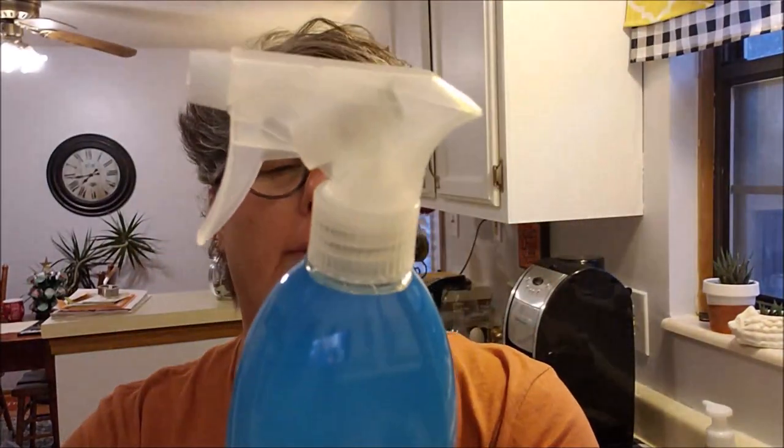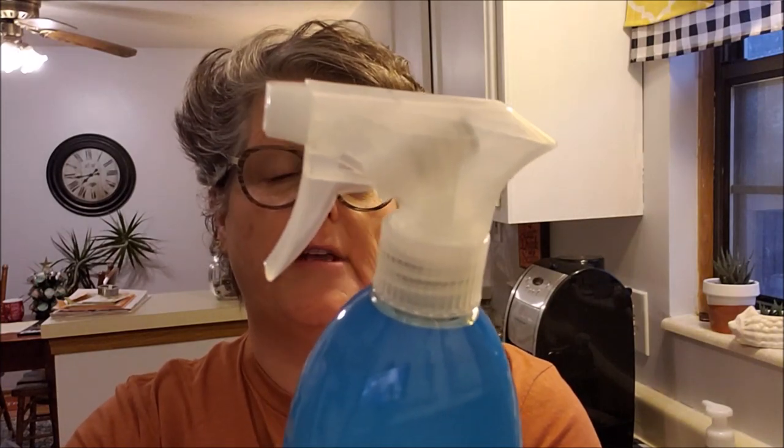I got the Method cleaner, which is also a natural, no harsh chemical product. It's good on bathroom surfaces - sinks, fixtures, tubs, glazed tile, toilet seat - and I use it in the kitchen too. It kills 99% of household germs. The active ingredient is citric acid, and there's spearmint in it. I don't know if it kills COVID but I use it in my bathroom and it does a really nice job.